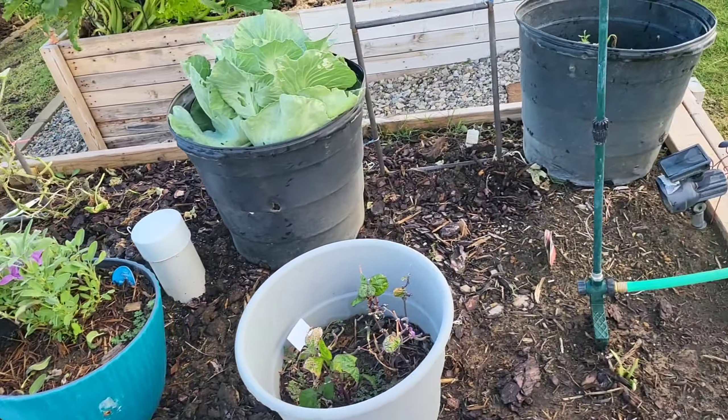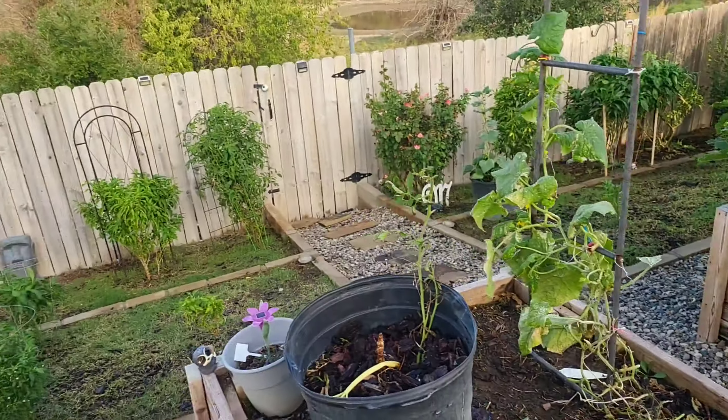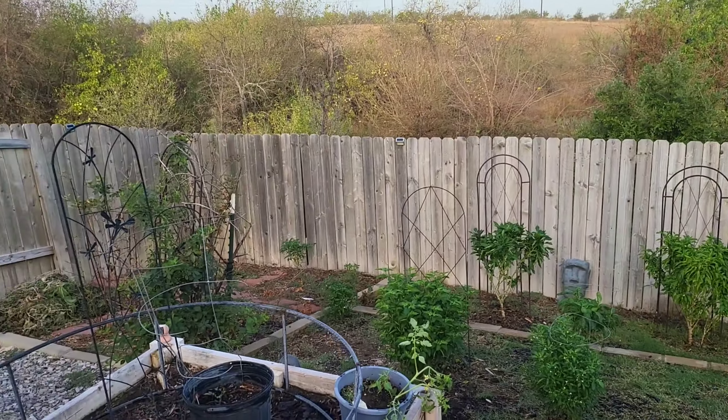Well gardeners, I hope your garden is doing great. We'll garden at you later.